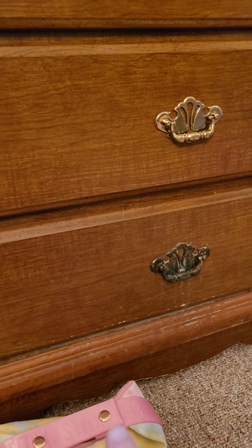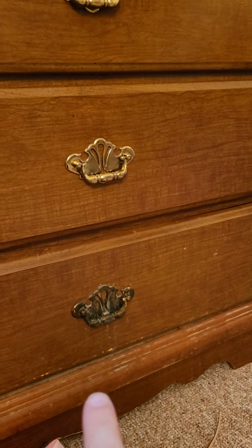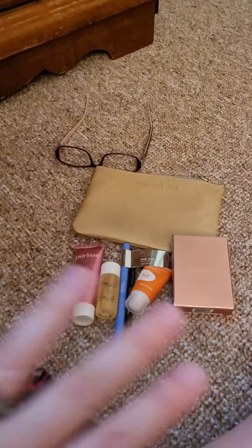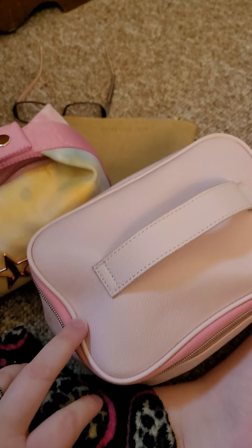I'll show you what I have on the floor that has to get put in my drawers, and I'll show you the setup. All of these dresser drawers have all my makeup, organized in there. Over here is where I do all my makeup. I have all this stuff from my Ipsy bag, and then I have all of this that's going to get put away.